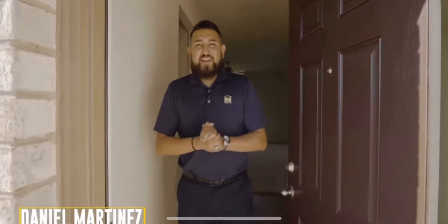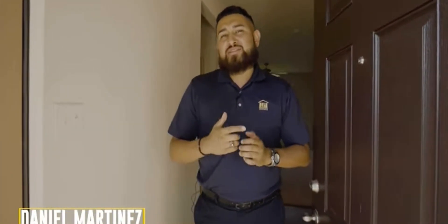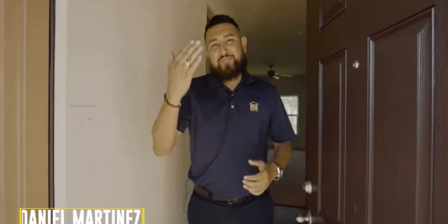Hey, welcome to San Antonio. This is Daniel Martinez with LGI Homes Sales Master. I'm glad you made it. Follow me.